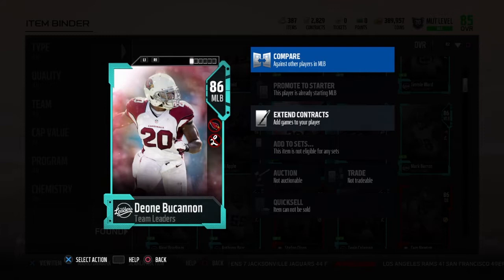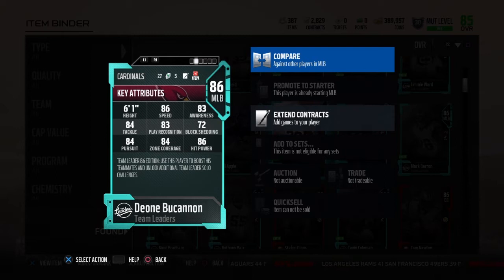Yo, Adderwild in the building. Today we're taking a look at another team leader, Dayon Buchanan, the middle linebacker from the Arizona Cardinals. He's a converted safety, so he's going to have good speed — he has 86 speed, which I believe is the fastest among middle linebackers.